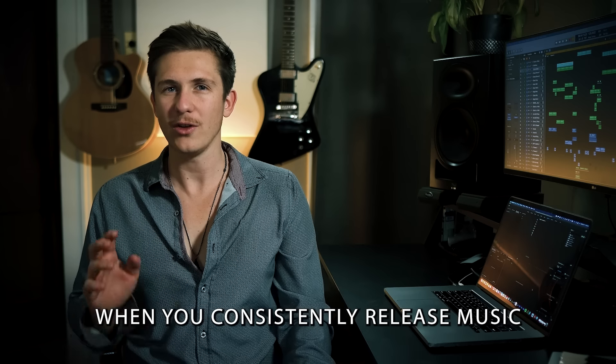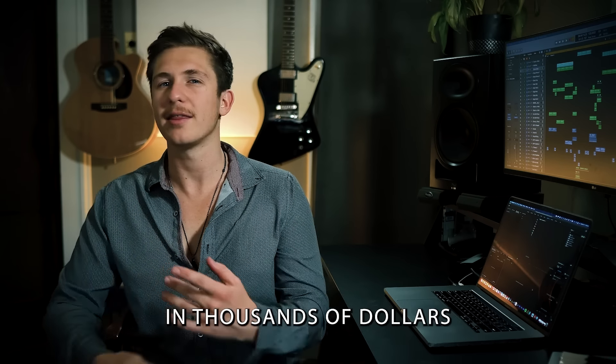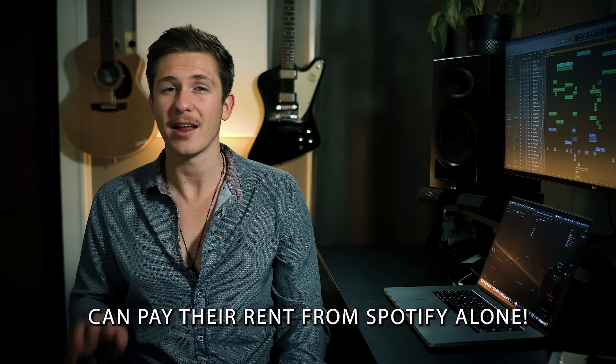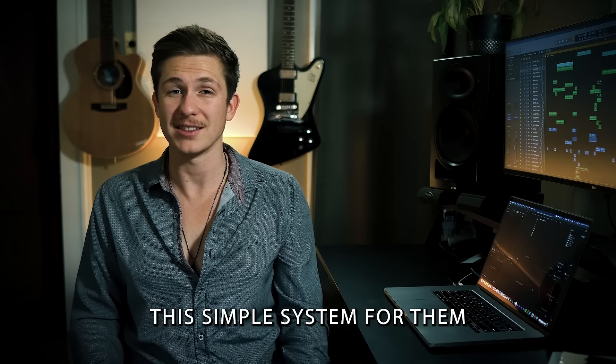I almost forgot the best part. When you consistently release music and execute this strategy, you'll be bringing in thousands of dollars a month from Spotify royalties. Pretty much every artist on our roster can pay their rent from Spotify alone, all because we have made this simple system for them.